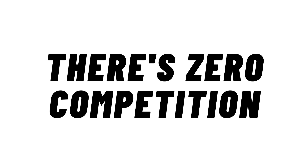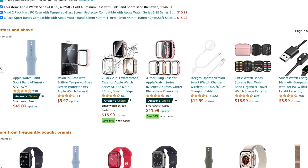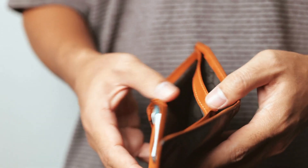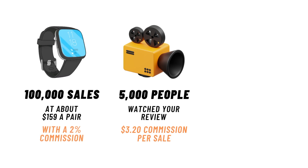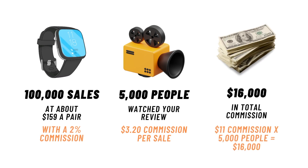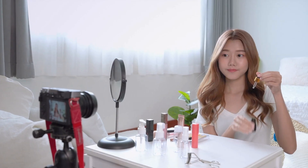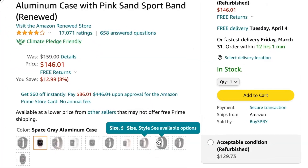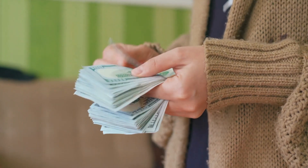There are likely tens or even hundreds of thousands of products like this one that have very few or no video reviews at all. Amazon pays a commission rate of 2% on electronics — that may not sound like a lot, but it adds up fast. If your video review was watched by 5,000 out of 100,000 buyers, that's $16,000 from one product alone. Imagine if you had video reviews for 10, 20, or even 100 different products. Most people just film on their phones. The only catch is you'd have to buy the product first — but you can always return it after you review it.